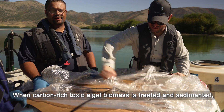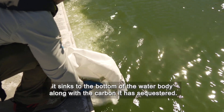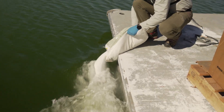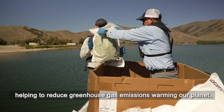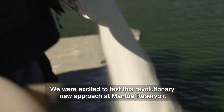When carbon-rich toxic algal biomass is treated and sedimented, it sinks to the bottom of the water body along with the carbon it has sequestered. Carbon remains locked away in the sediment, helping to reduce greenhouse gas emissions warming our planet. We are excited to test this revolutionary new approach at Manoway Reservoir.